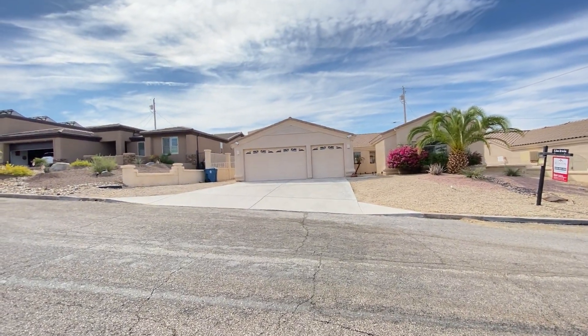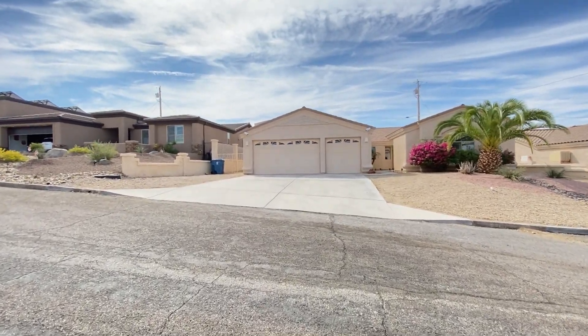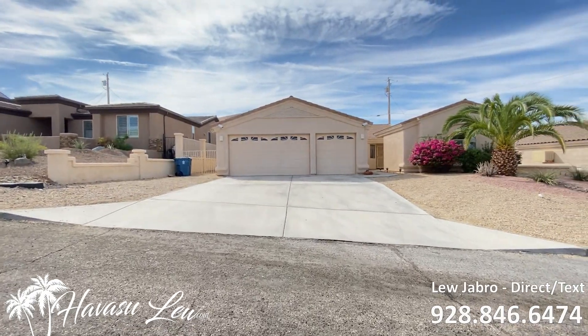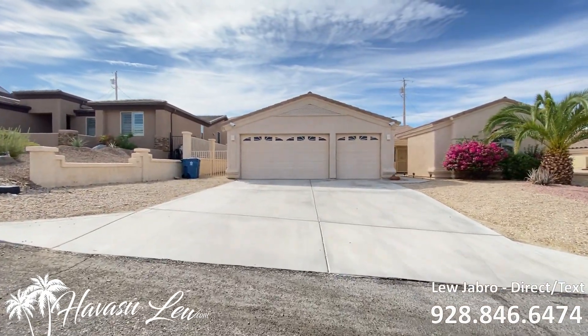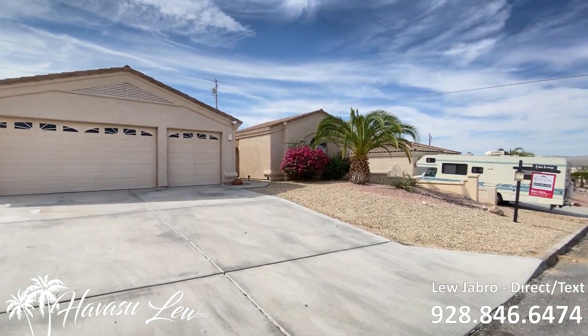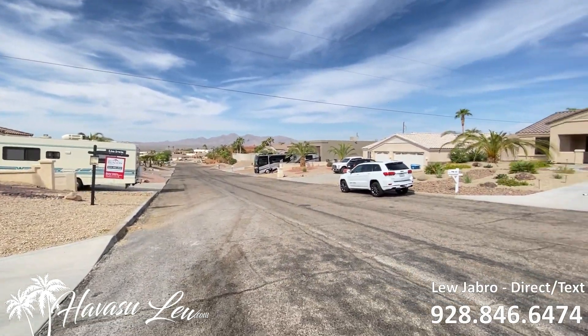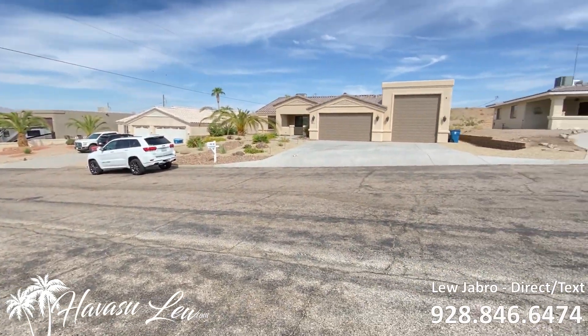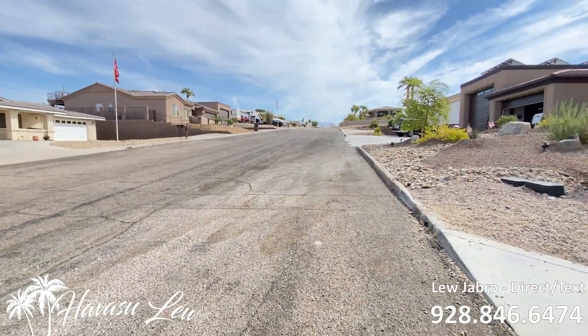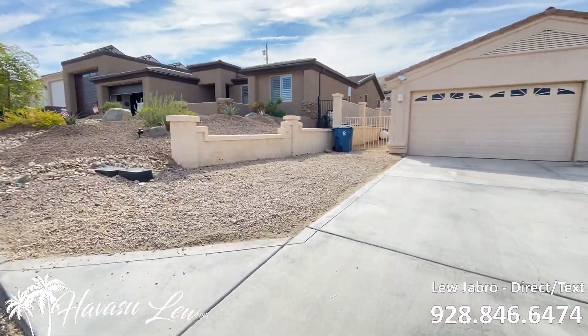All right guys, we're out here at 1940 Cabana Drive — super area, lakeside of the highway, last street to open desert, right down the street to Windsor Launch Ramp, super desirable area over here. Super quiet. They have a saying: you either live here, you're lost, or you're on the way to the launch ramp.